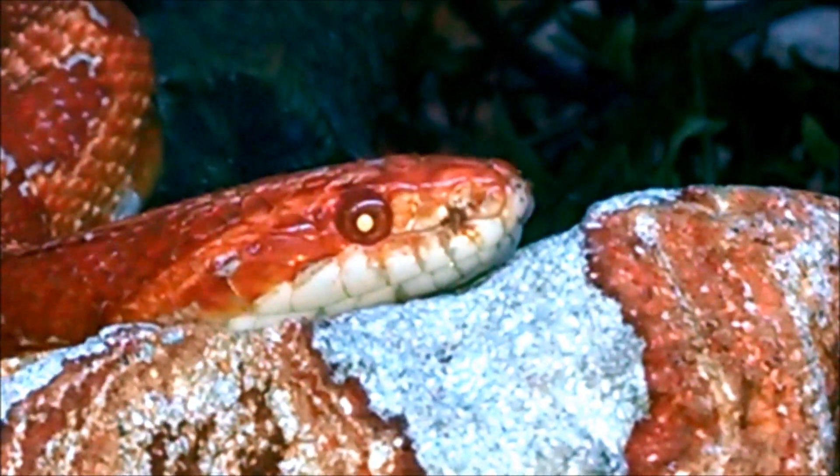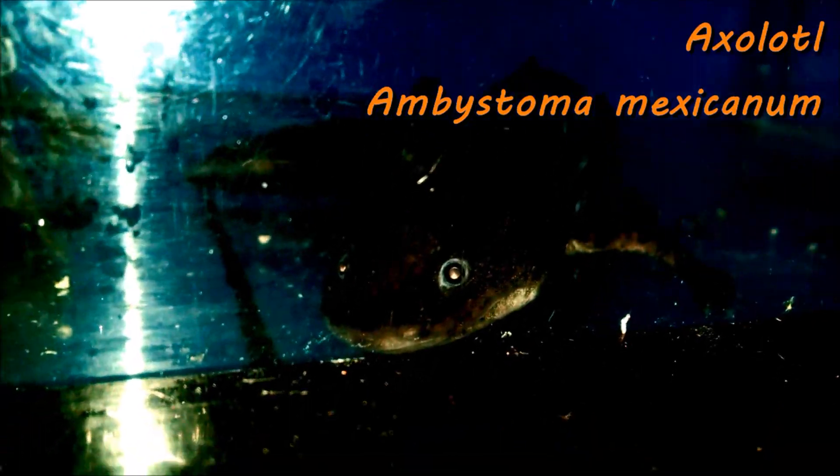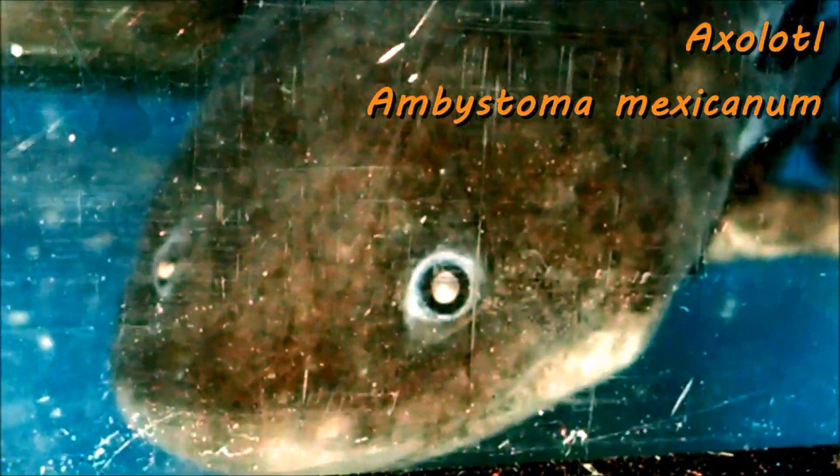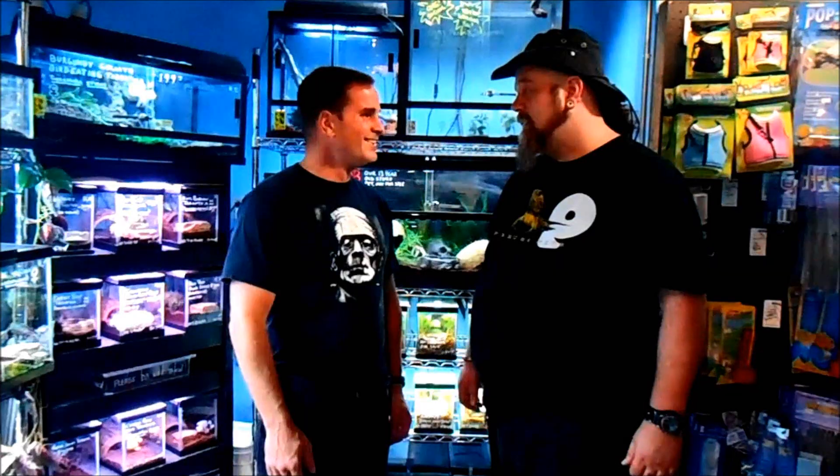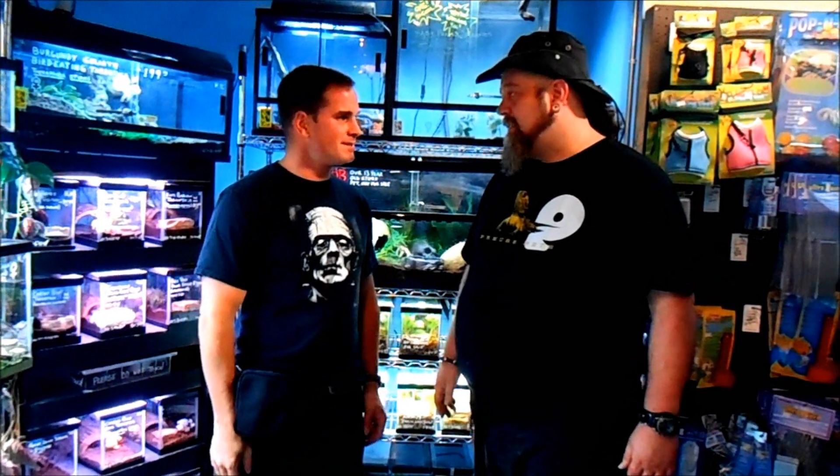How about salamanders? Axolotl? I don't know — but positive eye shine effect. Sorry about mispronouncing your name. Thank you for letting me stop by and experiment with your animals. Anytime — it's what we do for a living, we love sharing with people.